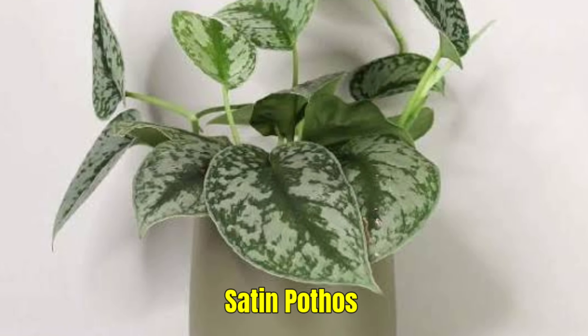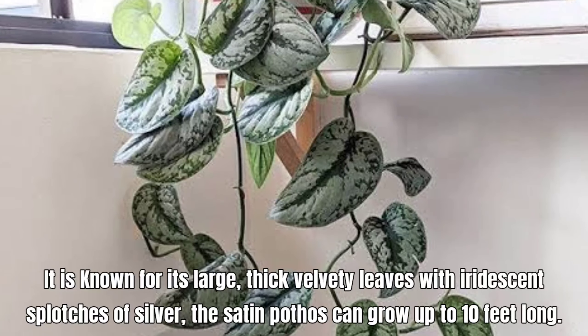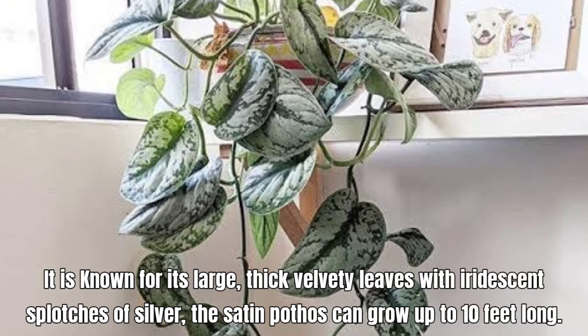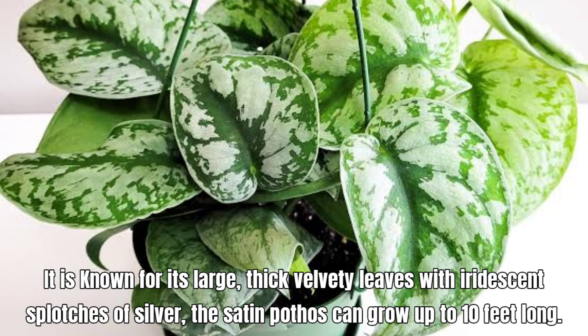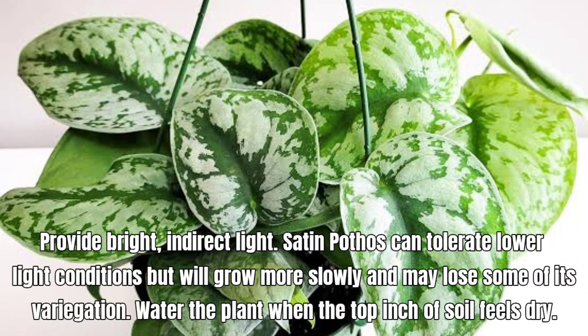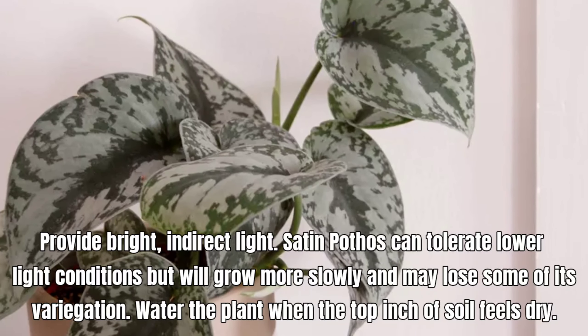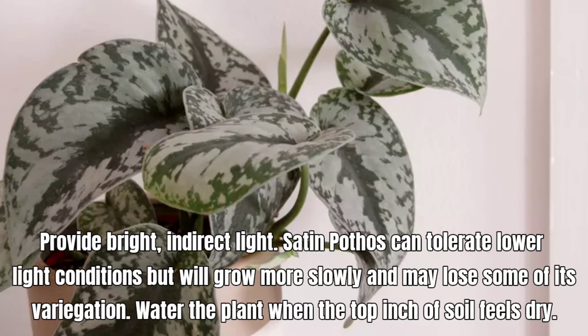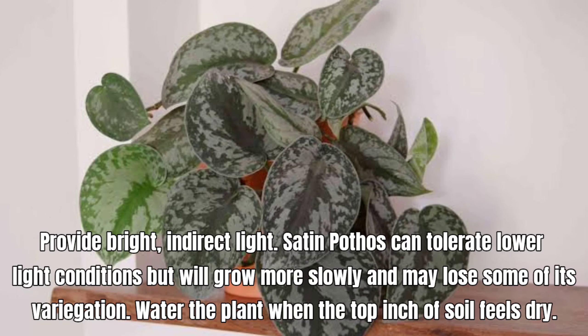Satin Pothos, also known as Scindapsus Pictus Exotica. It is known for its large, thick velvety leaves with iridescent splotches of silver. The Satin Pothos can grow up to 10 feet long. Provide bright, indirect light. Satin Pothos can tolerate lower light conditions but will grow more slowly and may lose some of its variegation. Water when the top inch of soil feels dry.